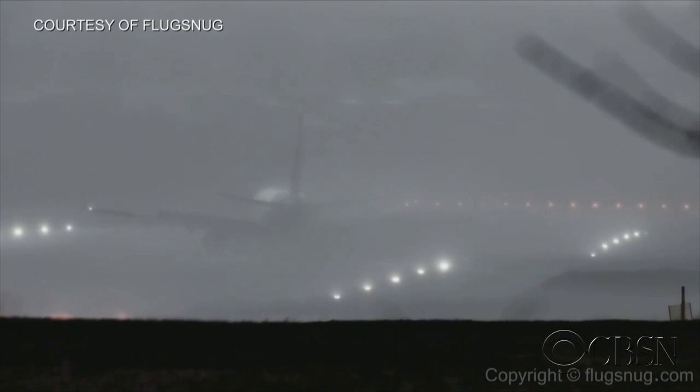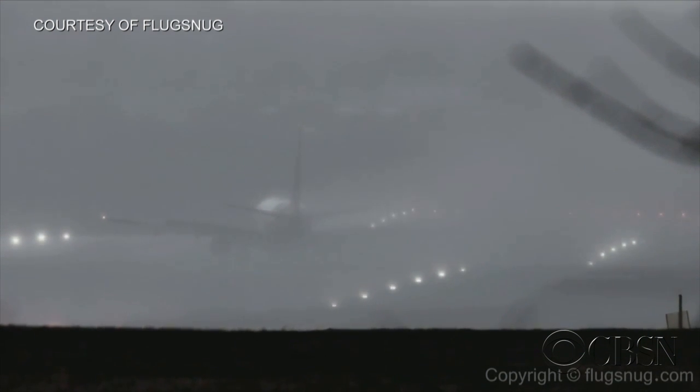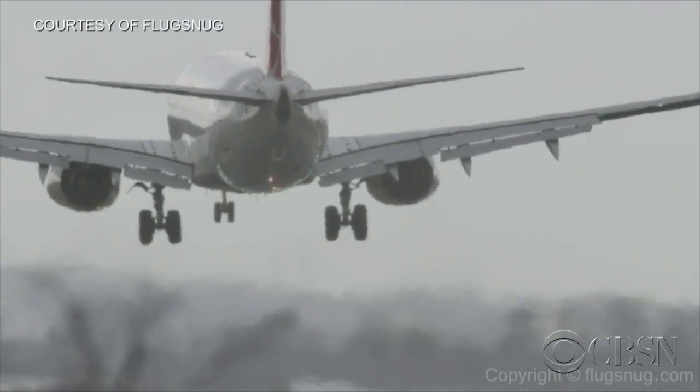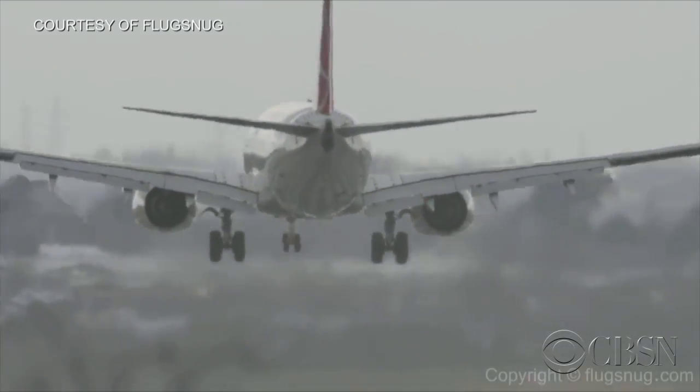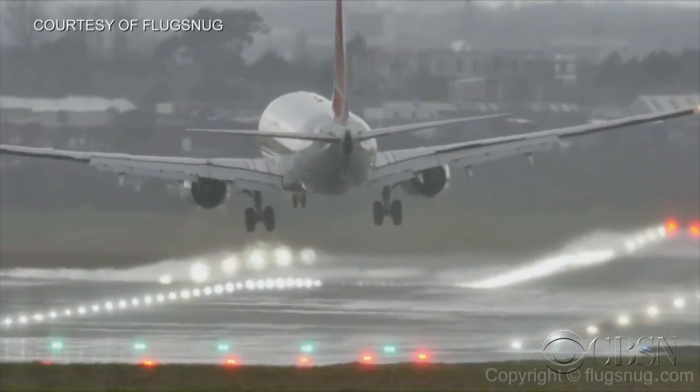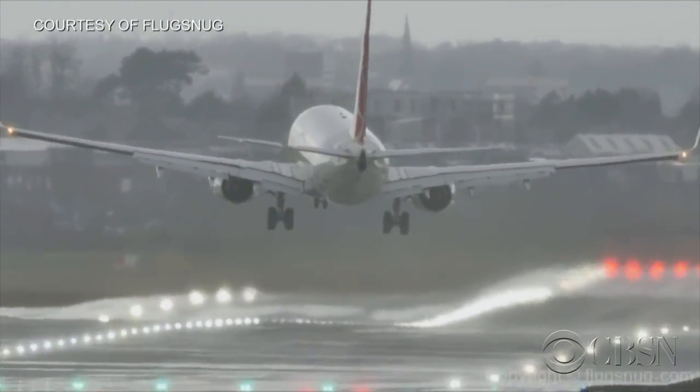Wow, shaky. The other one taking the same approach but has to abandon its first attempt, circle around and try again. Both planes were eventually able to land safely. You can just feel the stomach of everyone in that flight — imagine being inside. I think we've all been on planes where the turbulence is kind of scary, especially coming in for a landing like that.